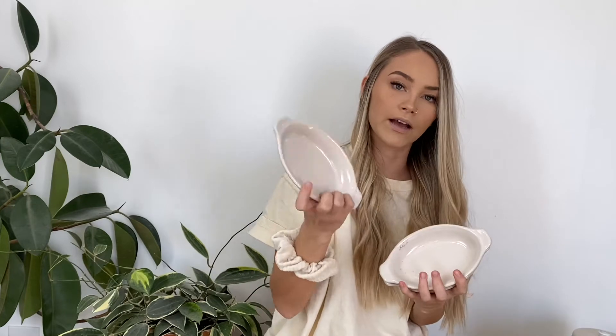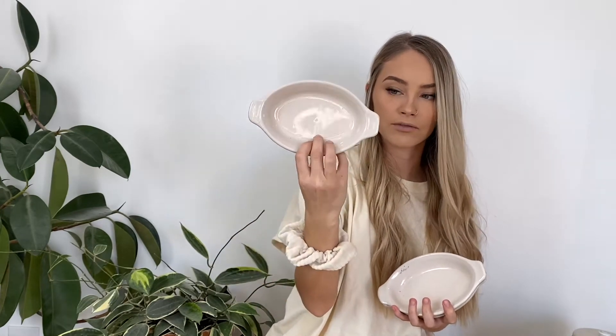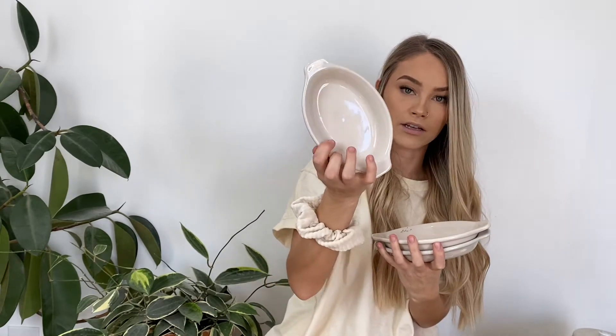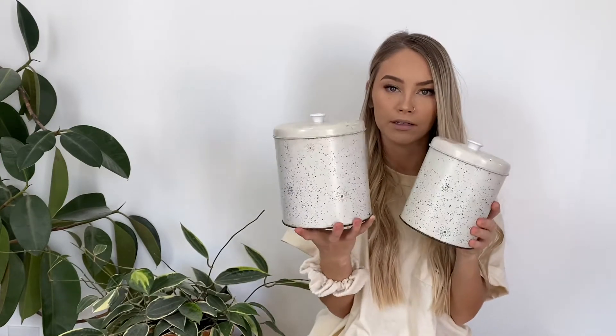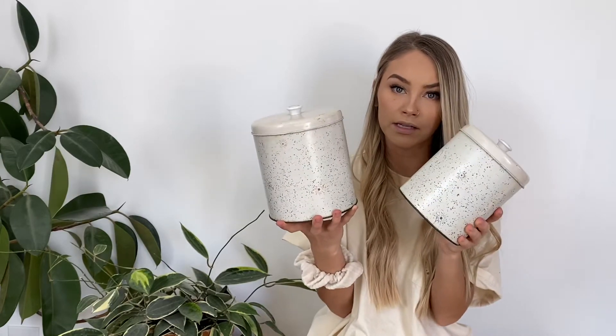Here we have a set of little dishes — I'm not really sure what these are for, but someone on one of my last thrift haul videos said they could be for banana splits. There's a set of three and they were a dollar a piece. Next are these canisters — there's a set of four. I have them in my kitchen. I'm not going to grab the other two because they all look exactly the same. There's one bigger and one smaller than these — they're just really pretty canisters.